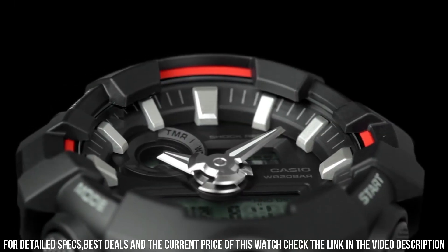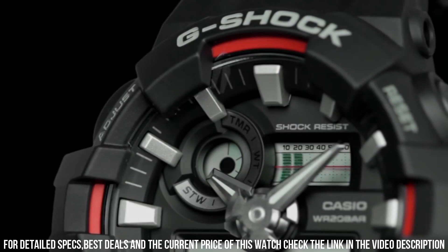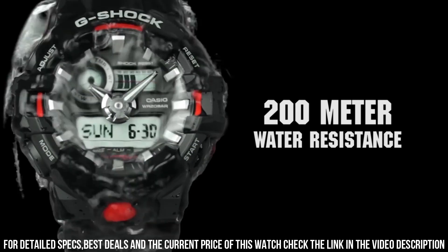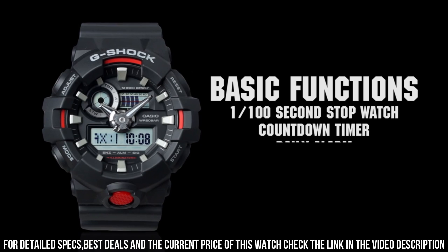Dial window material type: mineral. Display type: analog-digital. Clasp: buckle. Metal stamp: no metal stamp. Case material: resin. Case diameter: 5.3 centimeters. Case thickness: 17.5 millimeters.